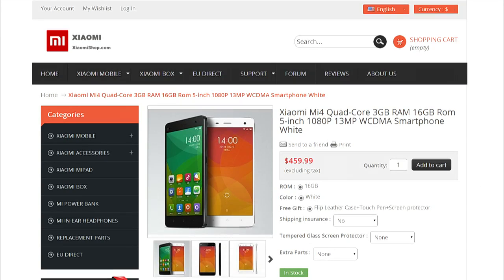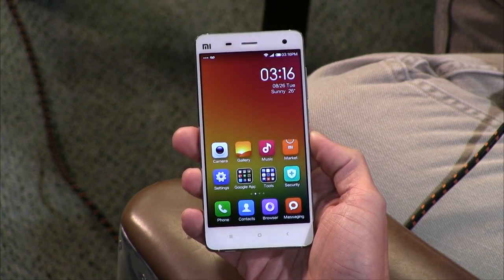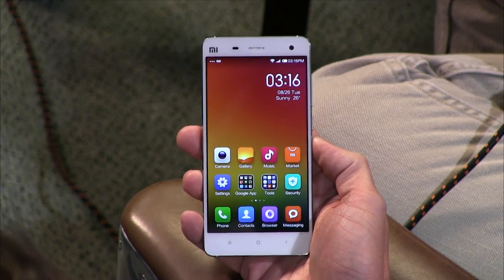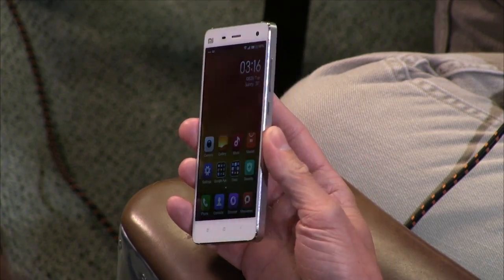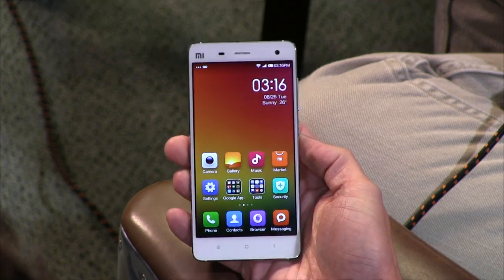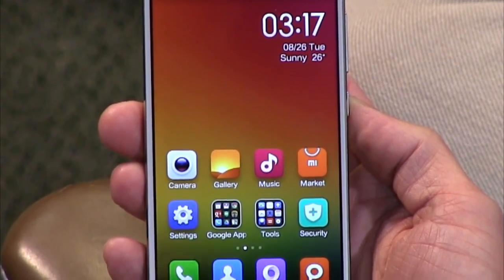It looks very similar to an iPhone. It does take a lot of design cues, both on the software and the hardware. Looking at the front of it, it looks a lot like an iPhone — or a Samsung, a little bit. And particularly on the back, the back looks kind of like a Samsung backplate. So it's sandwiched together between the things that work for other manufacturers. Xiaomi just seems to be really good at taking some of those features and making it their own.